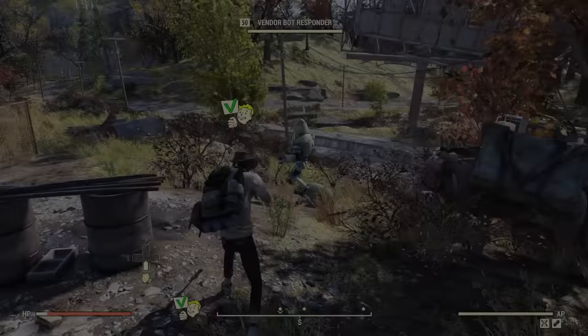And lastly, to you — the viewer, the person who stumbled upon this video — thank you for being here, I hope you enjoyed. Until next time, Vault Dwellers, stay safe out there in the wasteland, welcome to Vault 93, and I'll catch you all in the next video.